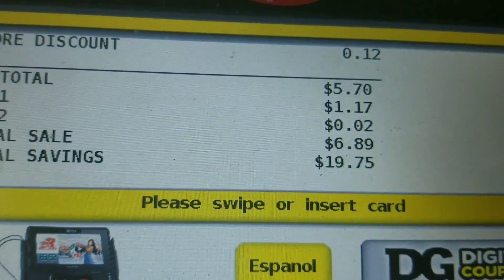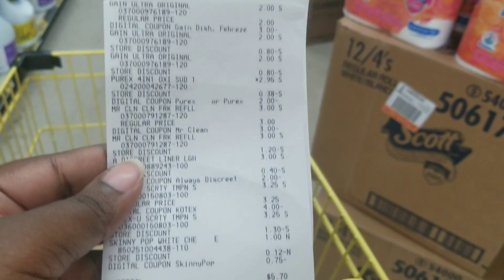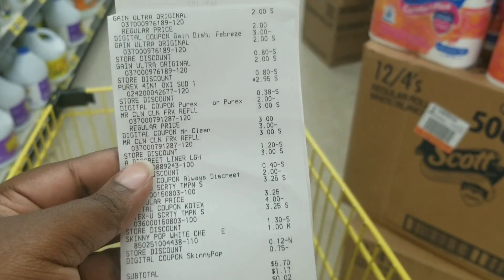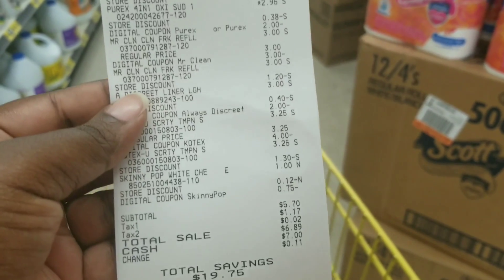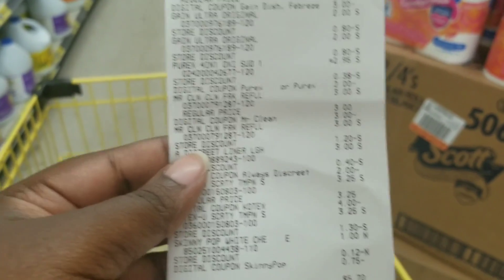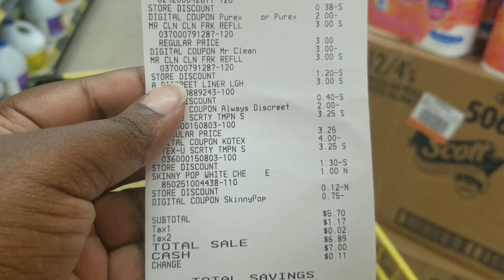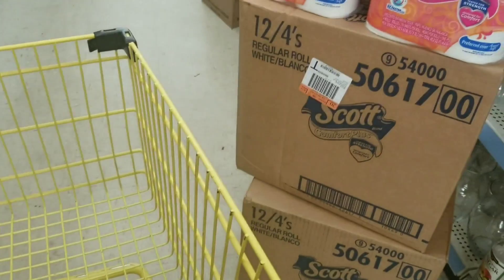Here's my total — exactly what I said. Everything went as planned; everything came off. My total was $5.70 for 10 items. All I did was ring up everything and put in my phone number — all my digitals came off. When I do an all-digital transaction, I don't use any paper coupons; I use a digital $5 off $25, just put in my phone number, and there's my total.